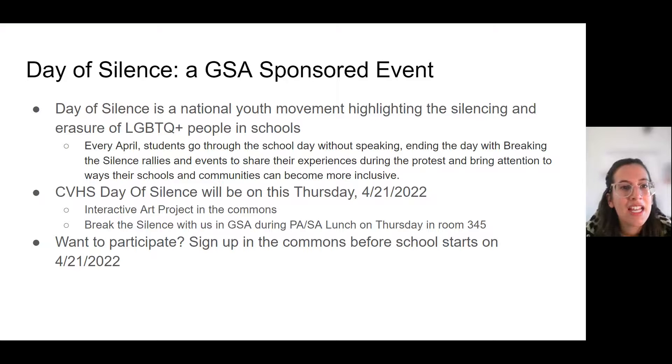This Thursday, our Gender Sexuality Alliance Club will be sponsoring the Day of Silence. For those of you that don't know, Day of Silence is a national youth movement highlighting the silencing and erasure of LGBTQ+ people in school. Every April, students go through the school day without speaking, and then end the day with a Breaking of Silence event to share their experiences and bring attention to ways their schools and communities can become more inclusive. This Day of Silence will happen on Thursday, April 21st.